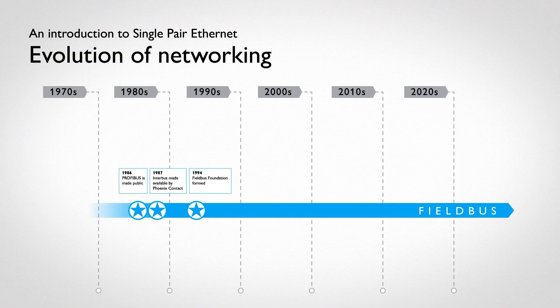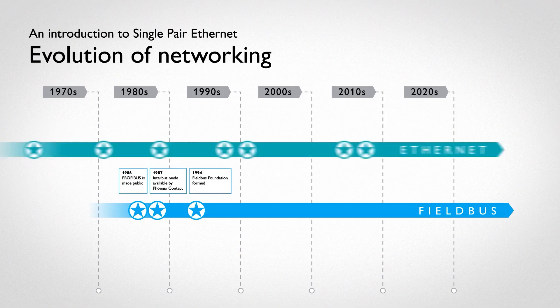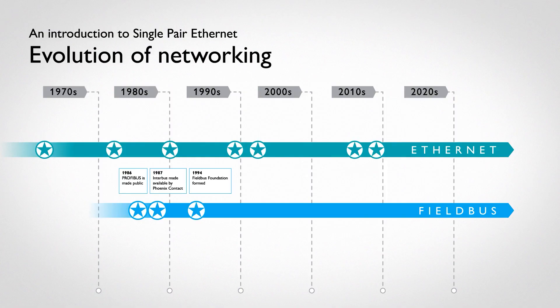The Interbus protocol became an established solution for serial data transmission in sensor actuator applications. Ethernet has been the established physical layer in local data networks at the corporate and control level for many years.